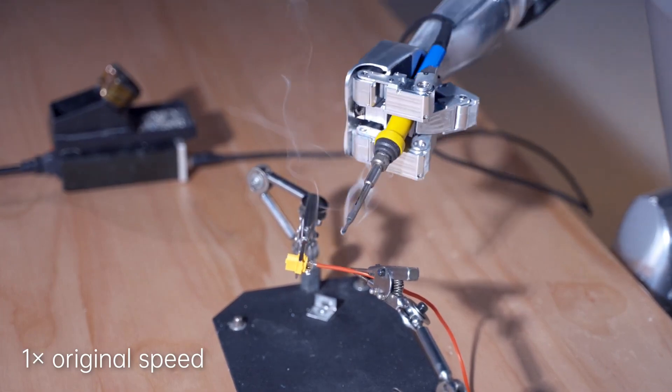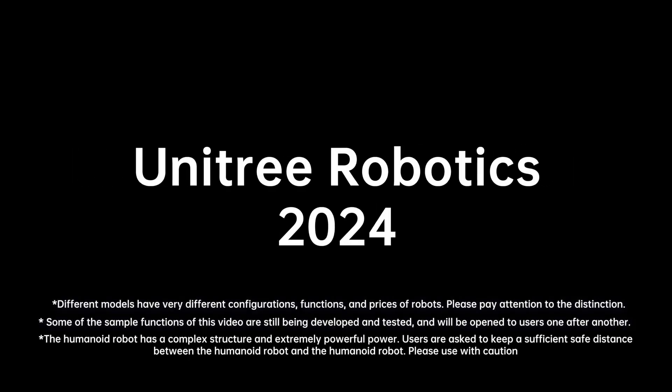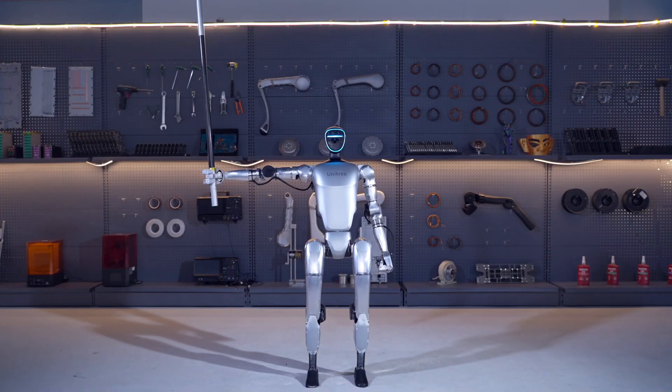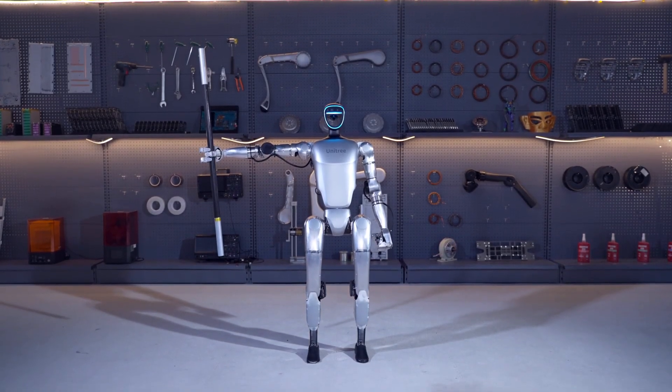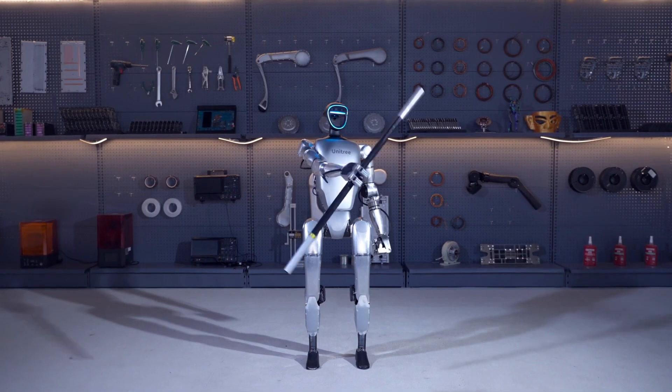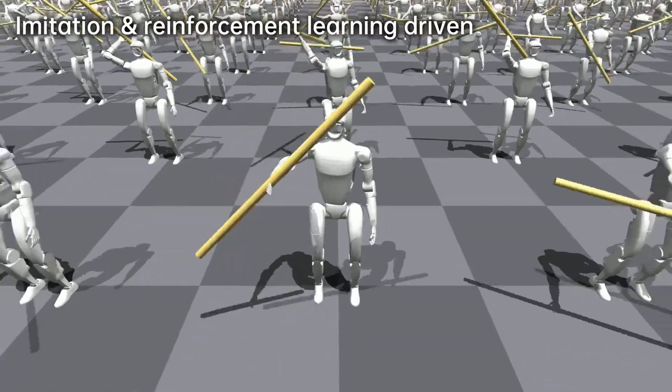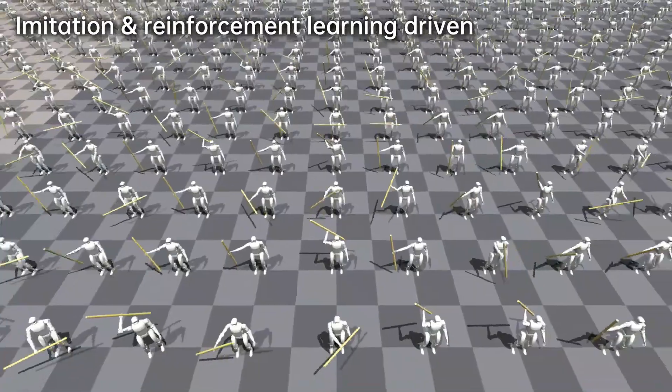Unlike previous robots tethered by strings for stability, the Unitree G1 operates autonomously — a significant milestone in robotics development. Its affordability at $116,000 makes it accessible to researchers, fostering innovation and advancement in the field.